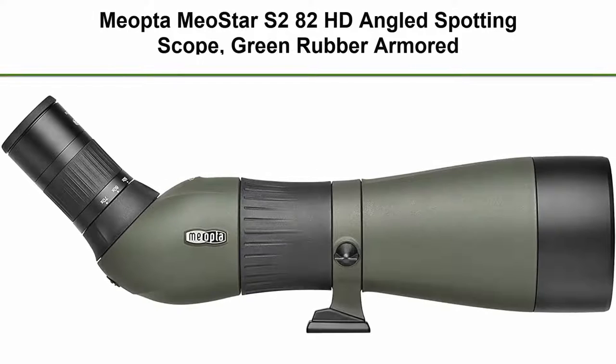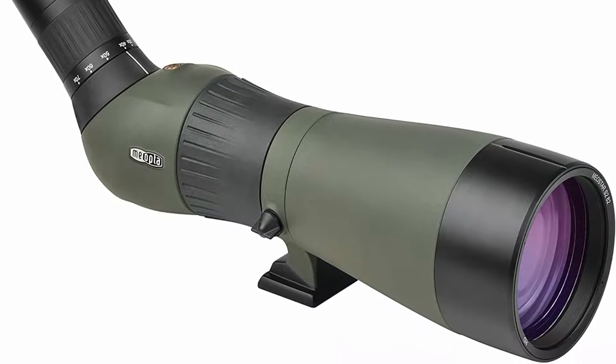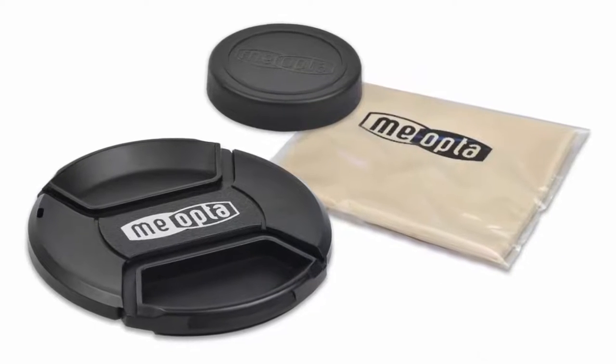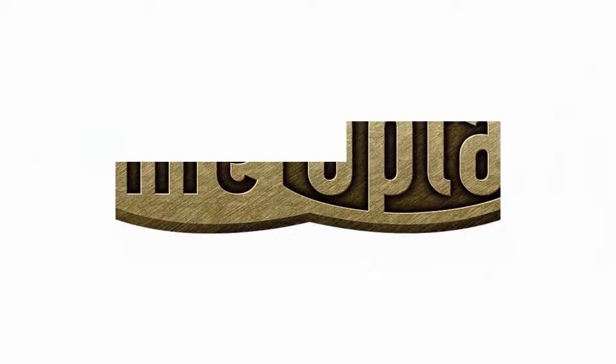Number two: the Miopti Miostar S282 HD Angled Spotting Scope, green rubber armored. New, same-day shipping on request, best value and performance in its class, 15 years as premier solution provider, complimentary white glove service — just ask, we take care of it.